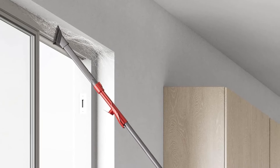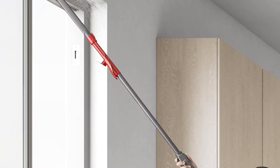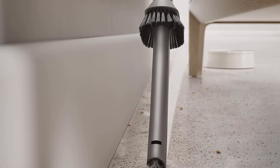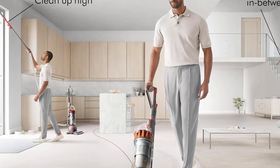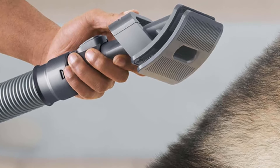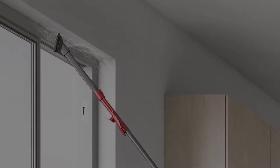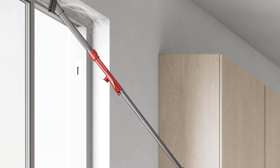It also has an onboard HEPA filter and an allergen-sealed body, so it does a good job of trapping most fine particles as you clean. That said, shaking out its dustbin can release a cloud of dust, making for a less hygienic means of debris disposal than throwing out the Miele's sealed dirt bags. This vacuum's ball-shaped wheel mechanism makes it more maneuverable than a traditional upright, but it's still a bulky, heavy appliance. Its mainly plastic construction also creaks and flexes while in use, which is disappointing for a vacuum at this price point.